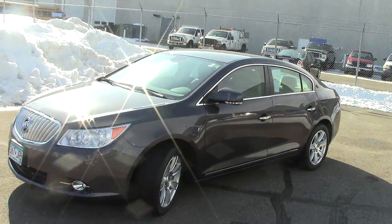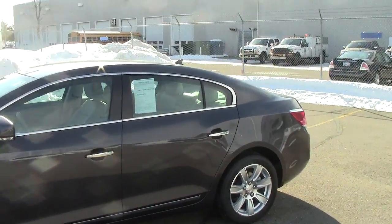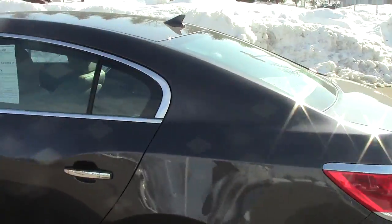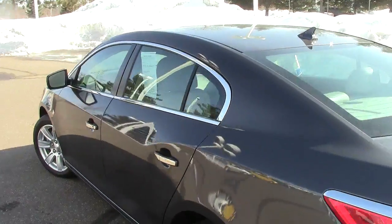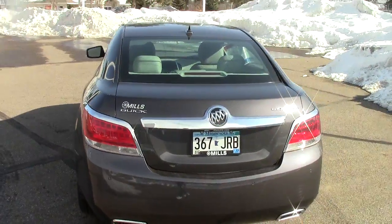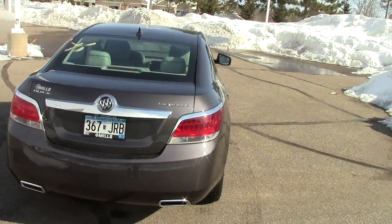Affordable luxury — that's what comes to mind when I take a look at this 2004 Buick LaCrosse. This is the premium edition Buick LaCrosse, stock number 1L130001A, gray in color.